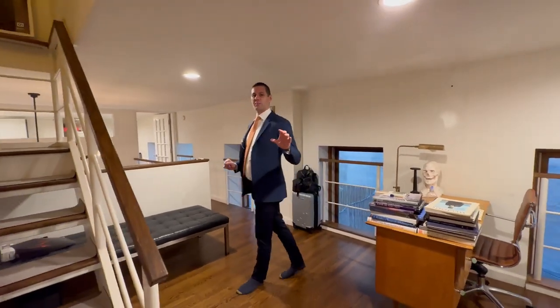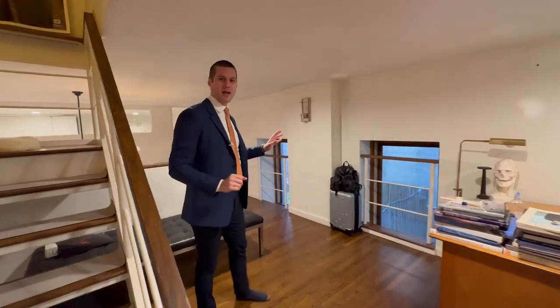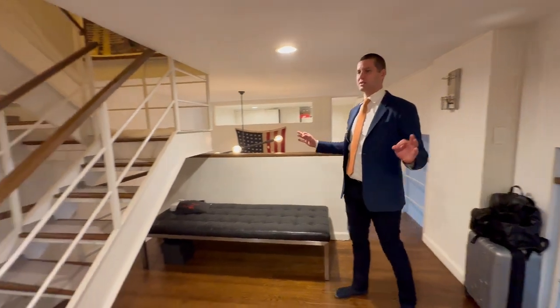Hello, it is Eric Bottomley with Argo Real Estate and we are in my favorite neighborhood, right around the corner from where I live — Gramercy Park — right here at the Rutherford. You might be familiar with the building here on 2nd Avenue.